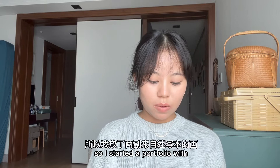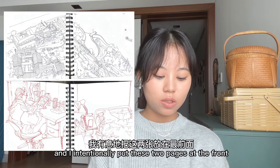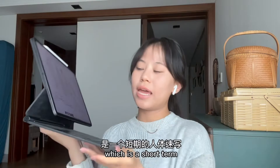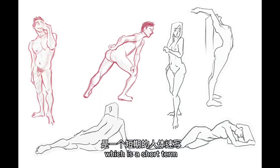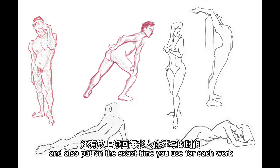I started the portfolio with two drawings from my sketchbook. I intentionally put these two pages at the front because I drew a lot of details in these two observational works, and I'm quite satisfied with them. Moving on to my second page, which is a short-term figure study. I really suggest you include both short-term and long-term figure study in your application, and also note the exact time you used for each work.